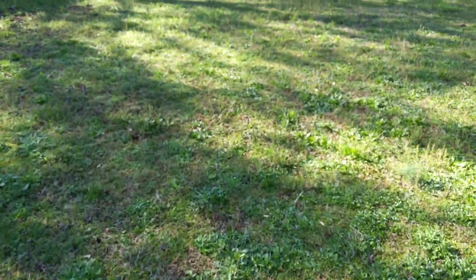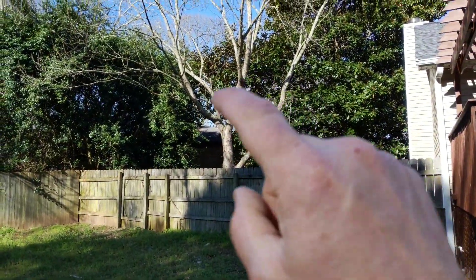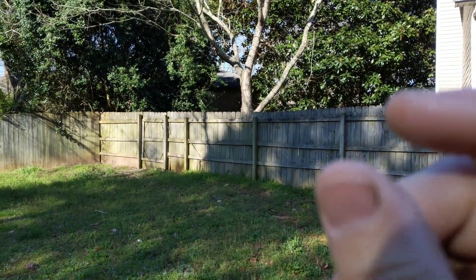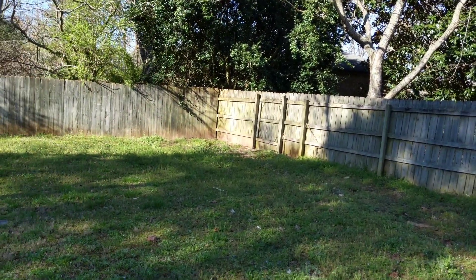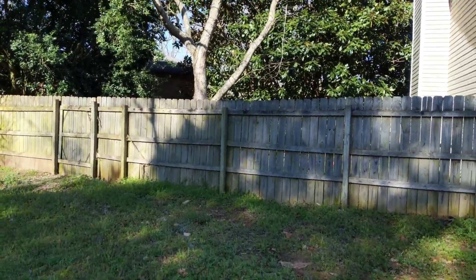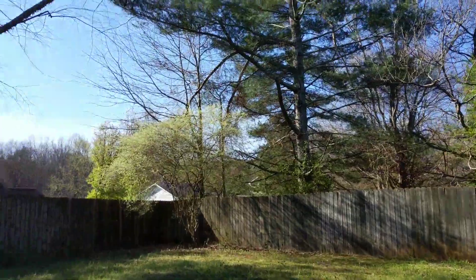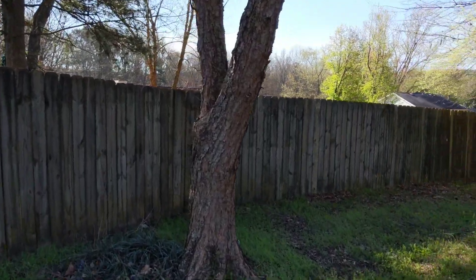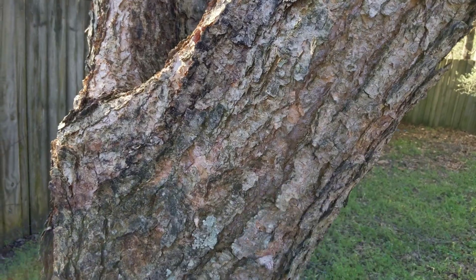Let's go over here to this river birch. On the ends of the branches, the twigs, there will be a catkin and it is edible. You can also chew on the end of the twigs. Here's another river birch over here. You can also tap the tree and drink the water, and you can eat the inner bark.